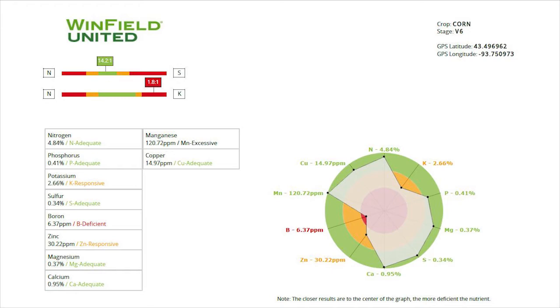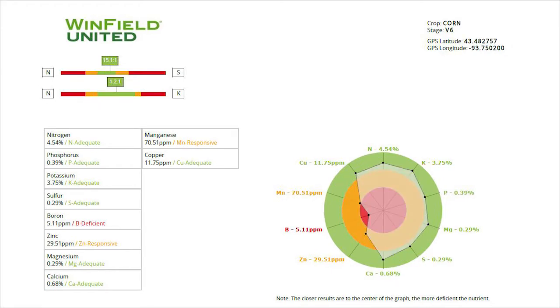Here at Ausmus Farm Supply, we have several great products that will help with these deficiencies, including foliar nitrogen, boron, manganese, and molly.